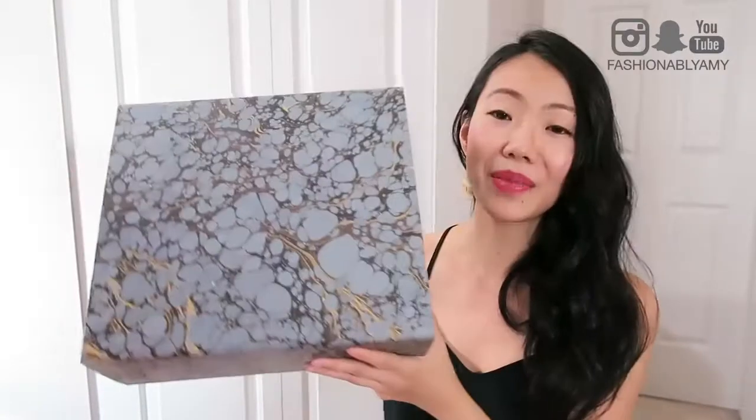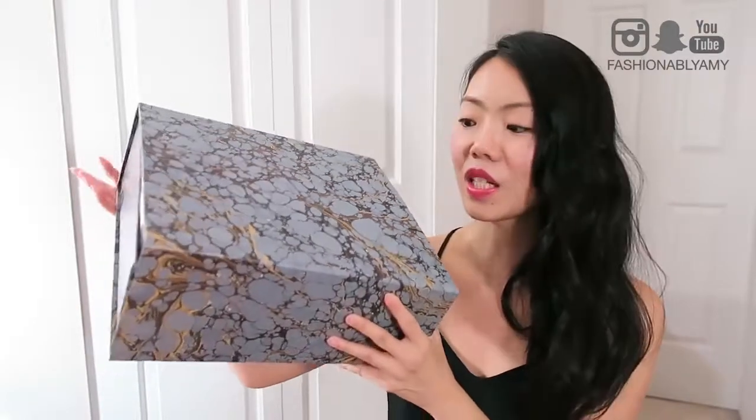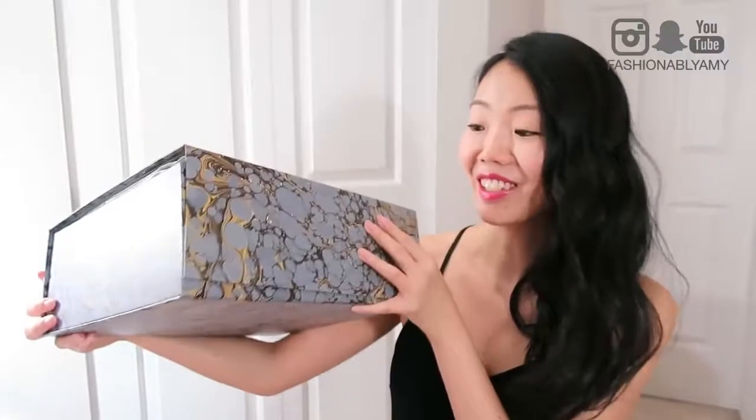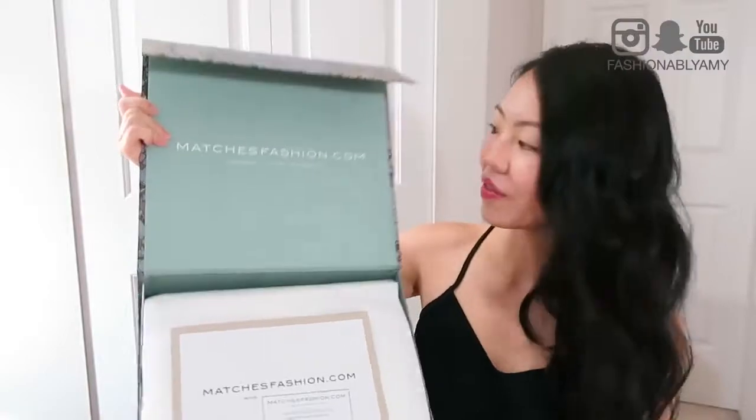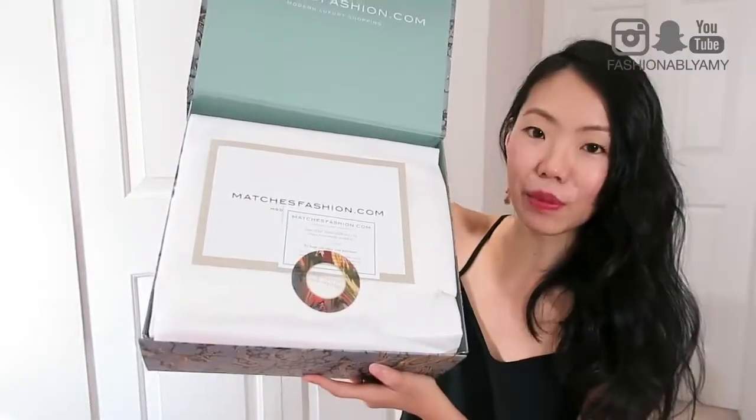As you can tell by the title, it is a Gucci unboxing. It comes in this box. What I did is I just removed the delivery box, so I haven't looked at it yet. This is a true unboxing and I'm super excited. It opens like so — let me just open it. And it says MatchesFashion.com and it comes with some documentation.